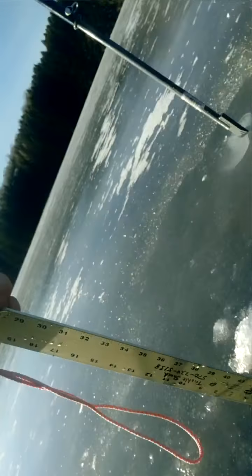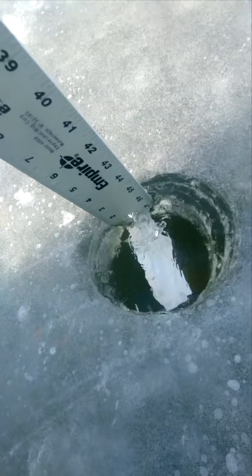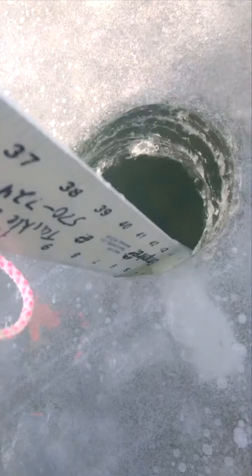Let me show you the ice here. It's pretty clear for the most part — a little cloudy, some bubbles in it — but overall pretty decent quality ice.